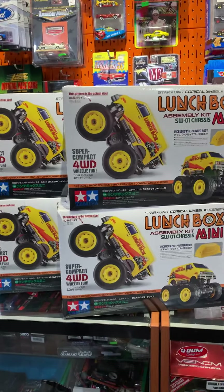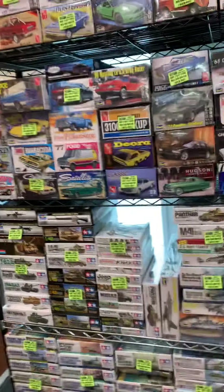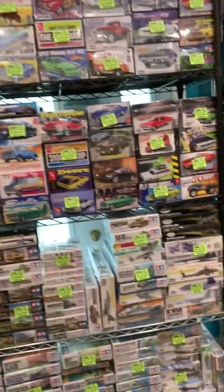We also got the new lunchbox kits in, and no, these are not buy two, get one free. Very funny, Chris G and Jeff A — I know you both would be like, 'Wait, I could do it on that.' Negatory.